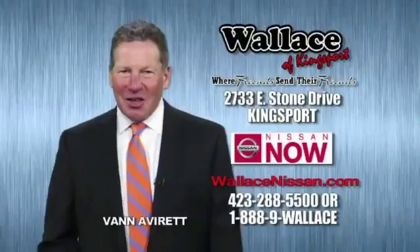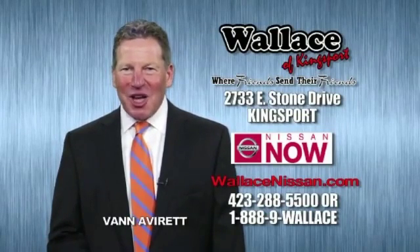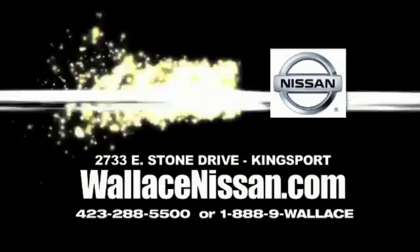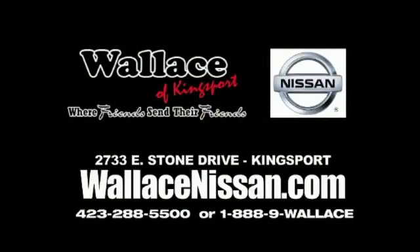Nissan Now Sales event and the lifetime warranty. This is Van Aver for Wallace Nissan of Kingsport. Make Wallace Nissan of Kingsport your destination dealership — where friends send their friends.